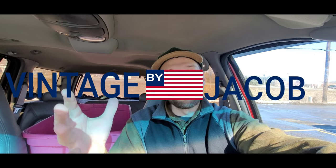Hey, what is going on YouTube, welcome back to the channel. If you're new, my name is Jacob and this is Vintage by Jacob. I am a full-time online reseller of vintage and basically any type of clothing I can get my hands on and resell online. I primarily sell on the Poshmark app and that is where I make my full-time income — all my checks come from Poshmark.